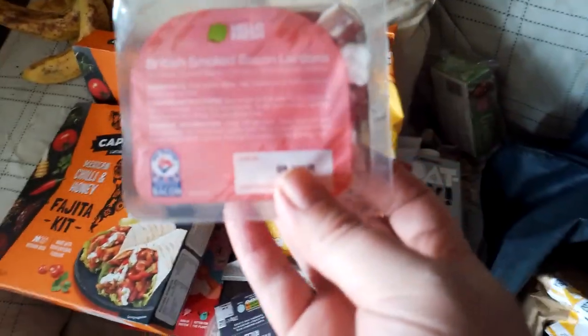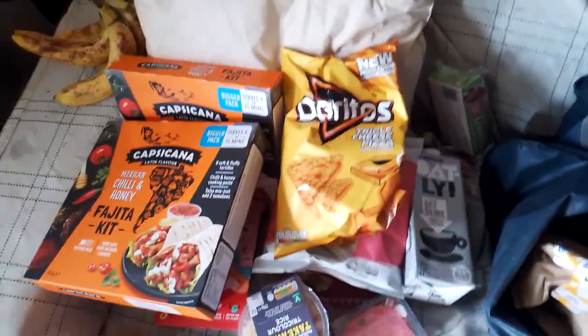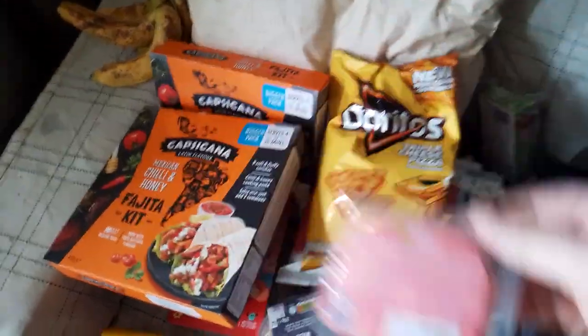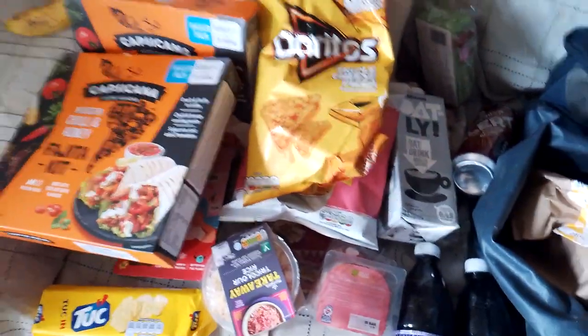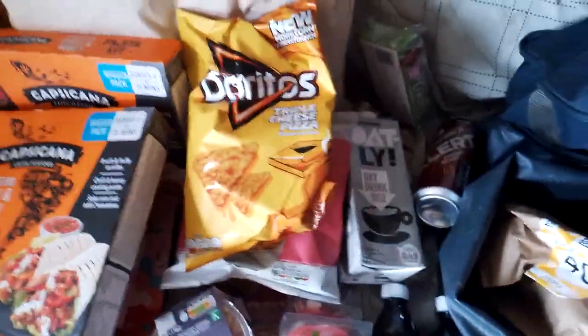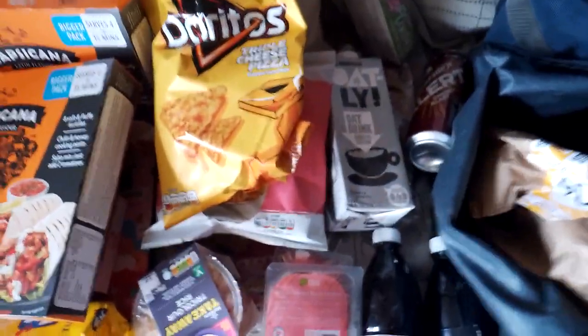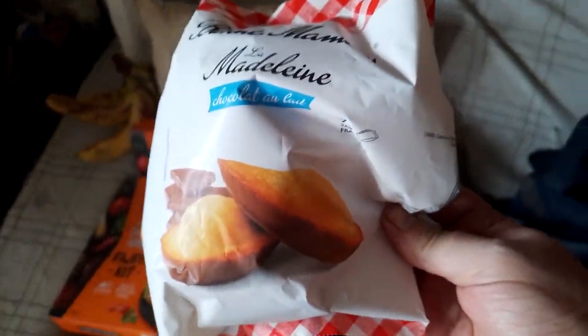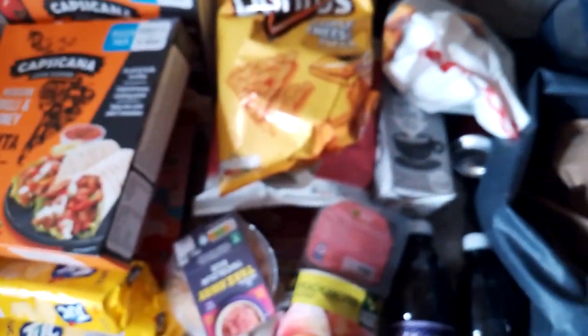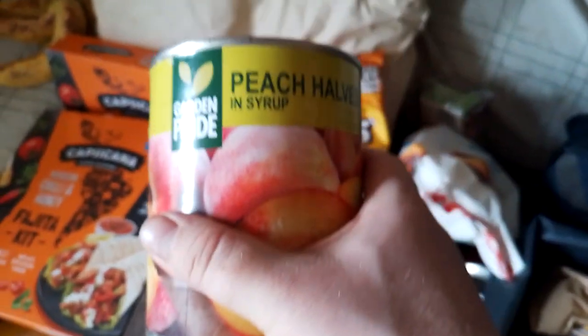Little packet of bacon lardons. A grape drink. Another grape drink. A packet of smoked lardons. Another one. A Lucozade drink. Another packet of tuck biscuits. Chocolate madeleines. Peach halves. Another can of peach halves.